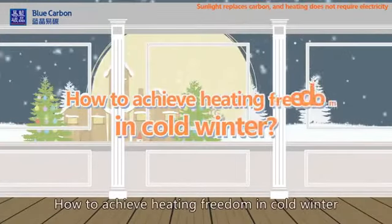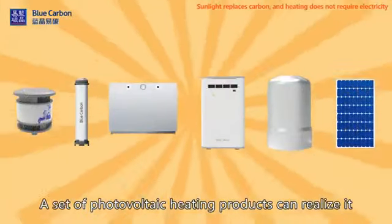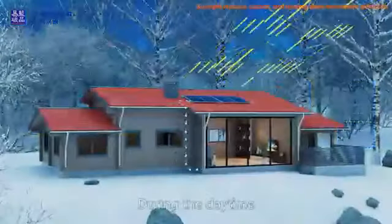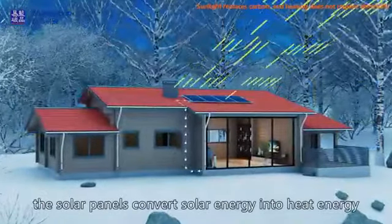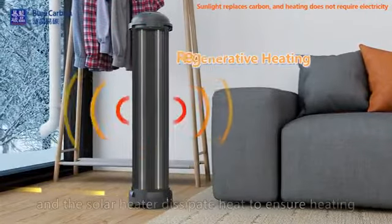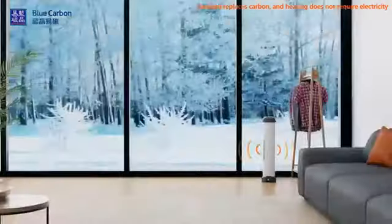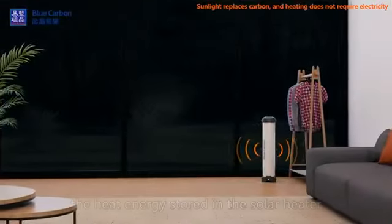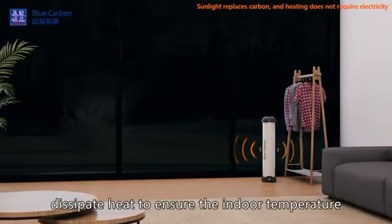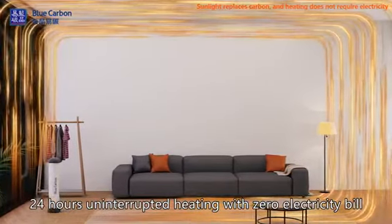How to achieve heating freedom in the cold winter? A set of photovoltaic heating products can realize it. During the daytime, the solar panels convert solar energy into heat energy and store it in the solar heater, which dissipates heat to ensure heating during the daytime. At night, the heat energy stored in the heater dissipates to maintain the indoor temperature — 24 hours of uninterrupted heating with zero electricity bill.